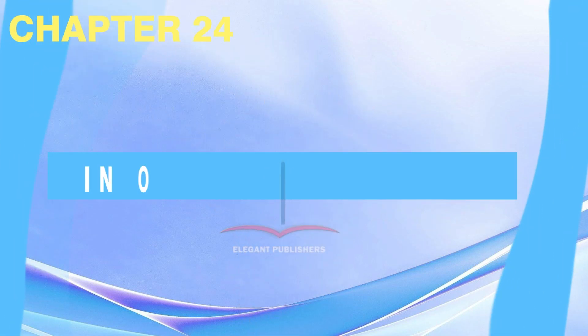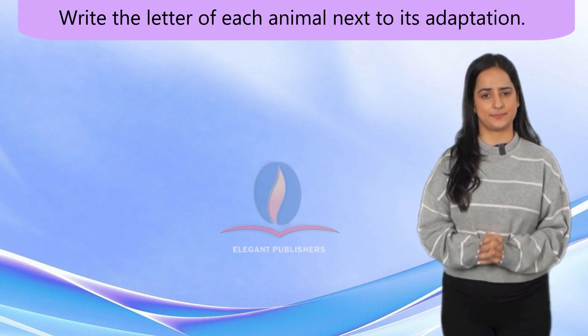Chapter 24: In order to survive. Write the letter of each animal next to its adaptation.